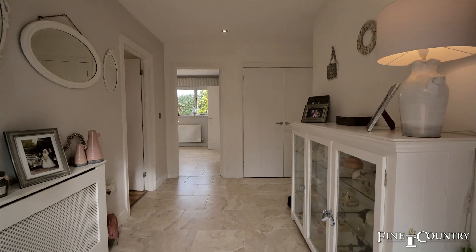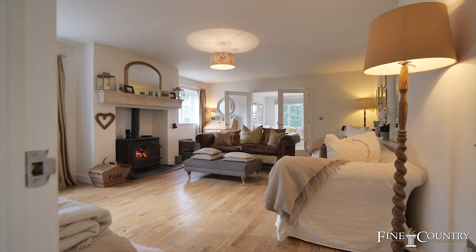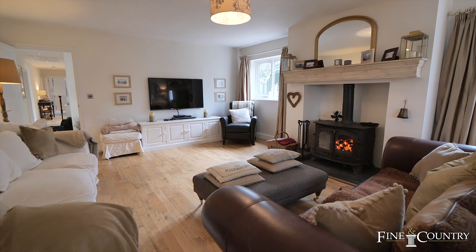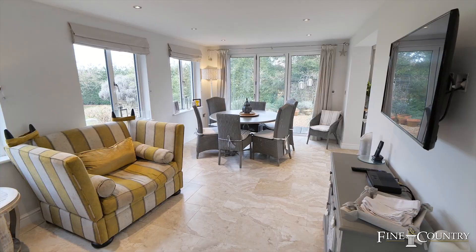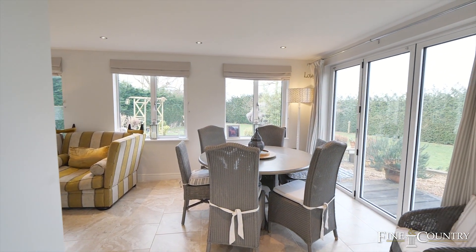As soon as you enter this wonderful home you cannot fail but be impressed with the improvements that the current vendors have made. There's a large sitting room with log burner and strip floor which is a wonderful place to enjoy those winter evenings, and the extension with its underfloor heating and bifold doors that take you out towards the half an acre of gardens.